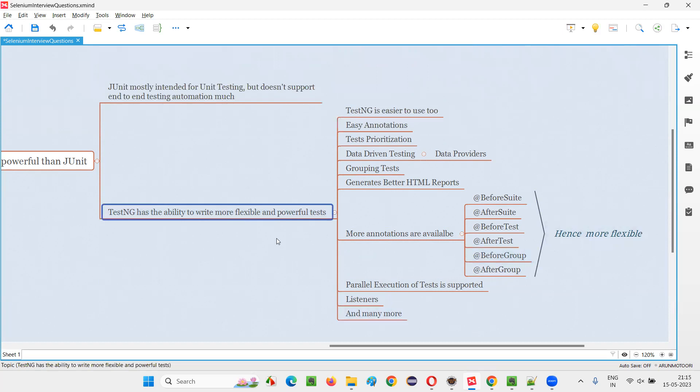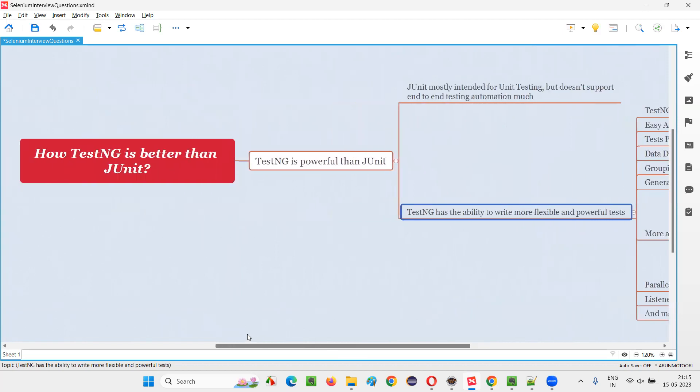So, like this, TestNG is more flexible, more powerful, and better than JUnit. These are the reasons behind that. Hope you got the answer for this question. That's all for this session. Thank you. Bye-bye.